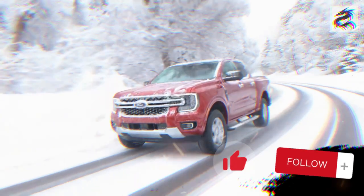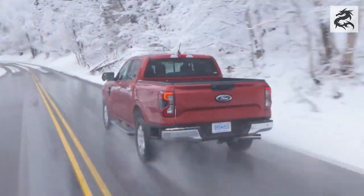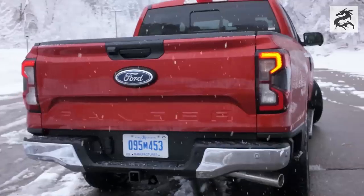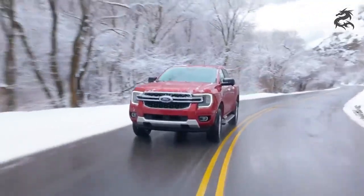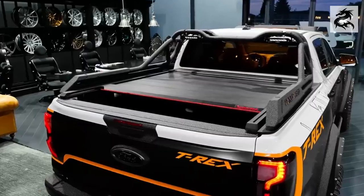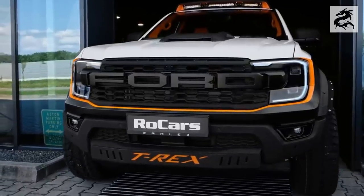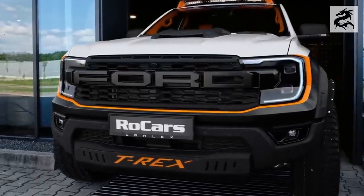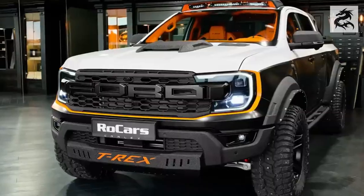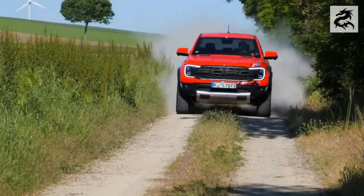Hello automobile enthusiasts. Are you ready to take us through the magnificent details of the Ford Ranger's exterior design today? Because this vehicle is not just a vehicle, it is truly a visual feast. Every detail, from its front design to its headlights, from its side design to its rear design and taillights, makes this car unique. Let's dive into this visual feast.